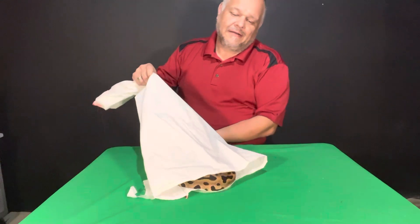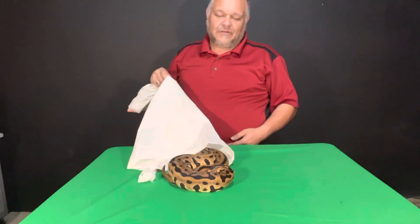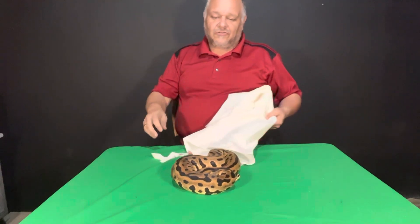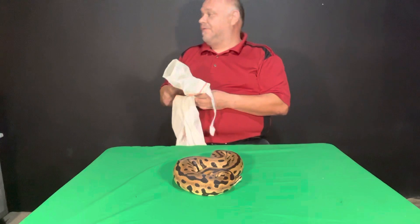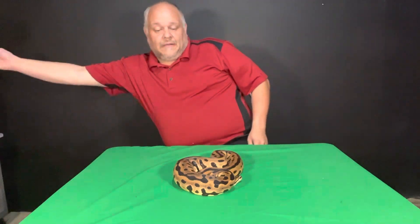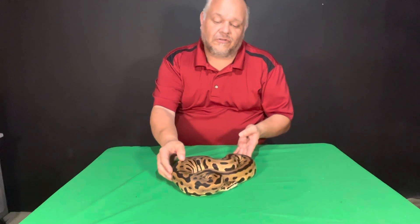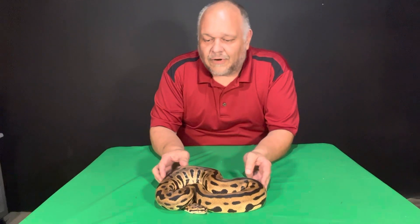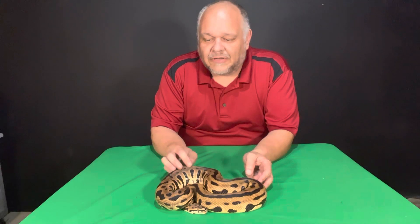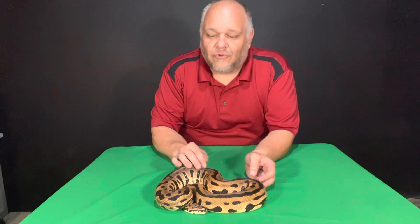She doesn't have a name yet, and I'm just being careful here because she can be a little bit stressed from the travel obviously. So I don't want to freak her out too much and do any sudden movements. She is still a little cold so I'm just gonna hold her here.